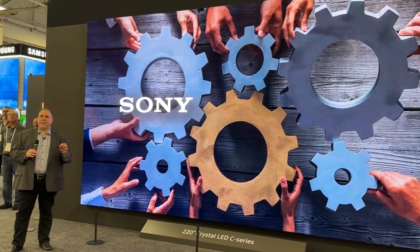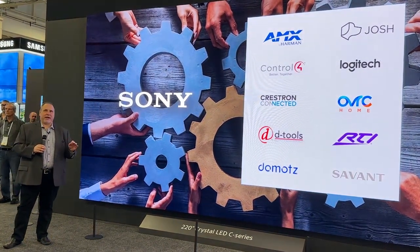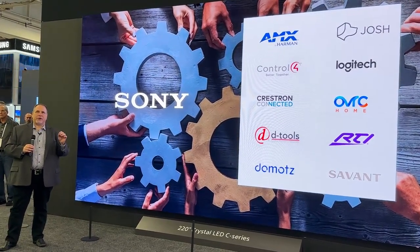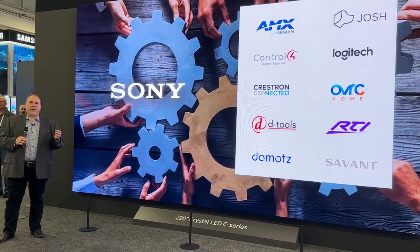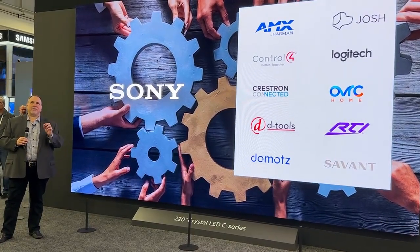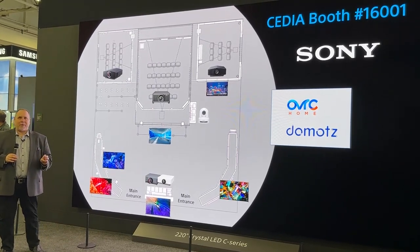To that end, I'm very proud to announce even deeper partnerships with key control system and platform providers in the CI space. Remote real-time monitoring and problem resolution is a critical component in CI integration, enhancing recurring revenue streams and overall customer satisfaction. Two key partners in this space, OvrC and Domotz, are now incorporated into our TVs, professional displays, projectors, and soundbars.